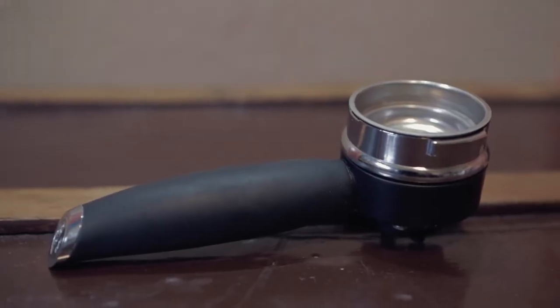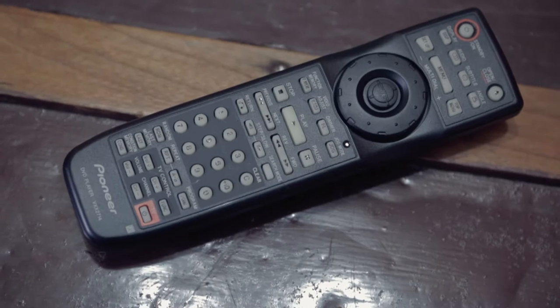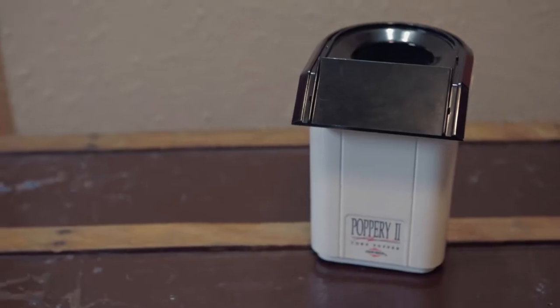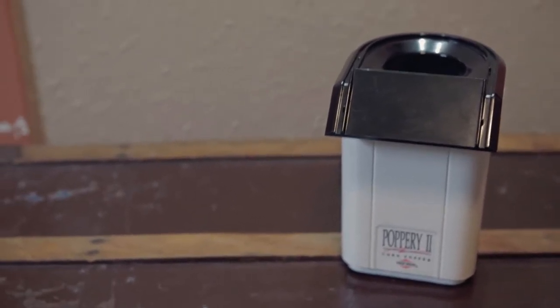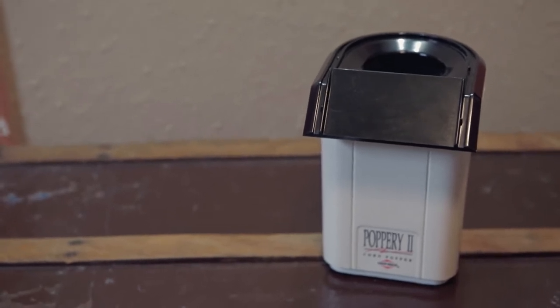This is a Starbucks portafilter, sold for $40. Pioneer DVD player remote, sold for $20. This is a Microsoft mouse and receiver — not going to take it out of the package — sold for $25. And the last thing is a West Bend Poppery 2 popcorn popper coffee roaster. I always list these a little bit higher than everyone else, and they always sell. Sold for $33.